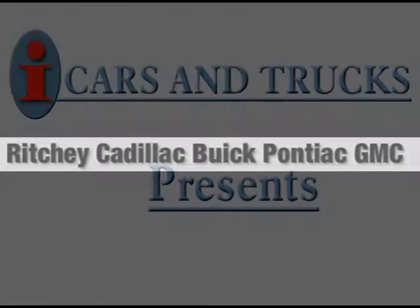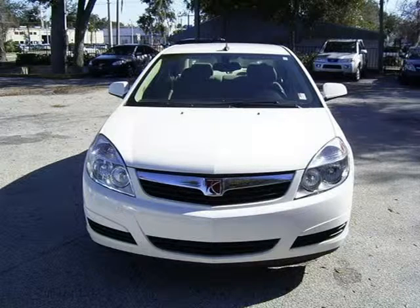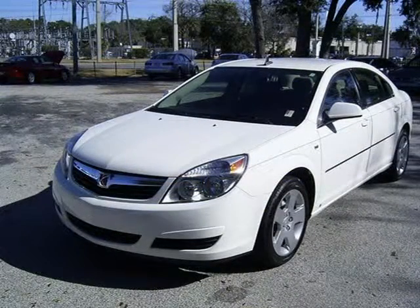This 2008 Saturn Aura Sedan is located in Daytona Beach and has 29,404 miles on it. This sedan has a beautiful cream-white exterior paint color which is complemented by a tan cloth interior color.